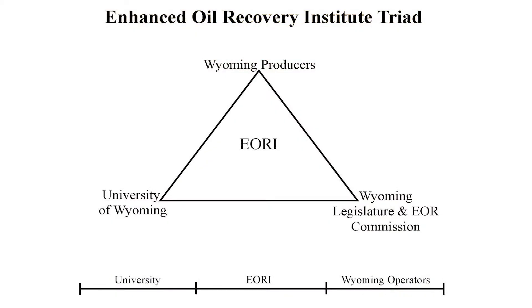We put together interdisciplinary teams that include members of our 18 staff, but we leverage our effort by working with Wyoming oil companies who provide their staff as well — we all work together in a single team. That triad indicates that the legislature and state government sponsors our work. We're located at the university where the institute staff sit, and then we work with operators to produce more oil and book more oil reserves.